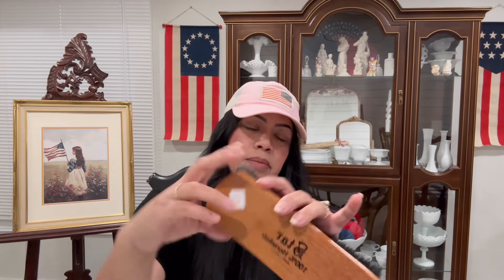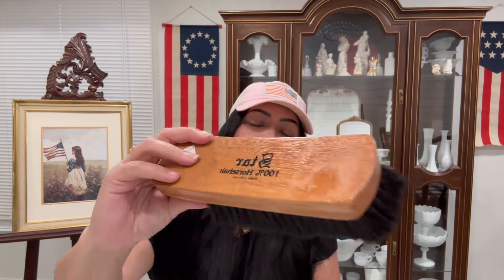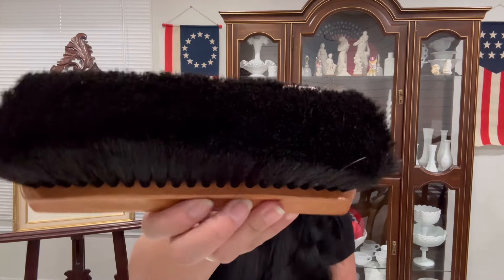I went to an estate sale not too long ago and found some brushes there. I was thinking of putting them in a bowl or something for fall time. This one was $1 — it's a Star 100 horsehair brush made in Brazil. It looks really nice, almost like new, and the bristles are nice. The wood color is really pretty too, so I'm going to add this one to my little collection.